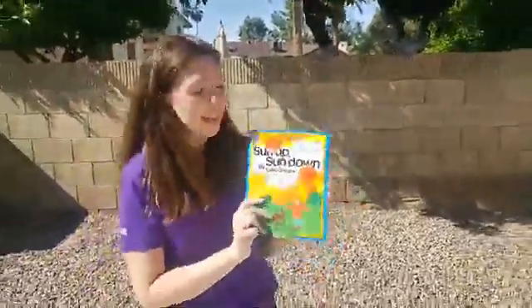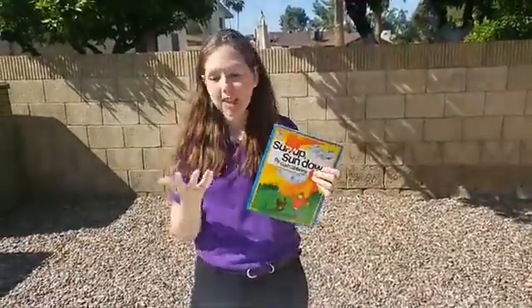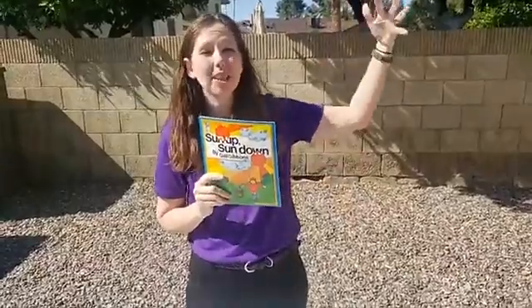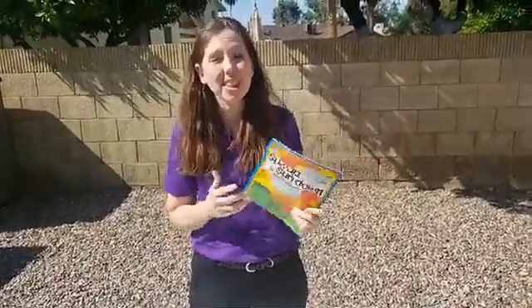That was the story Sun Up, Sun Down by Gail Gibbons. She talks about many ways we can use sunlight: sunlight makes shadows on the ground, sunlight helps evaporation and helps make clouds in the sky so it can rain, and the sun helps our crops grow. The sun is really important to us.